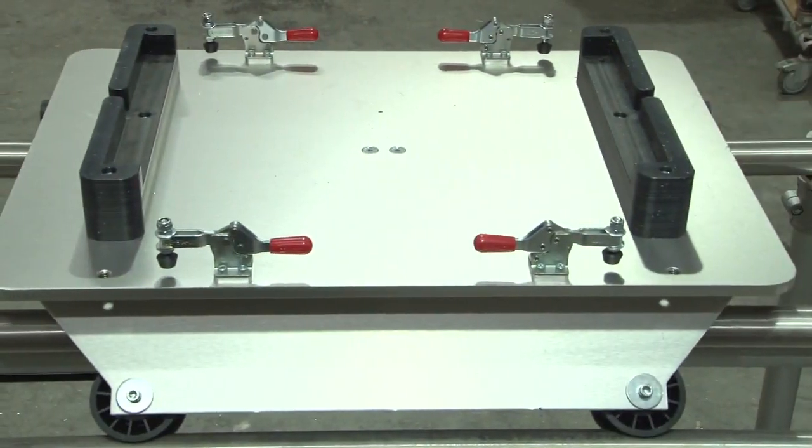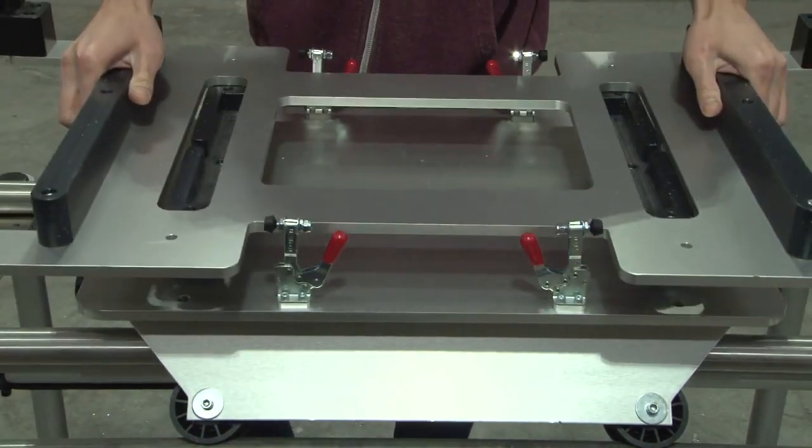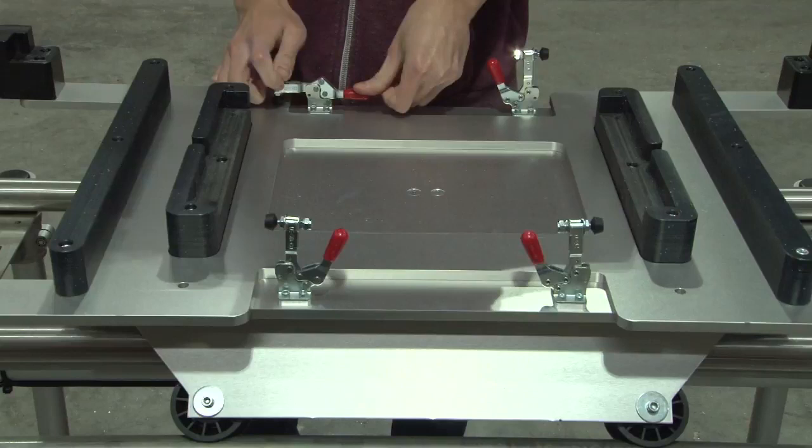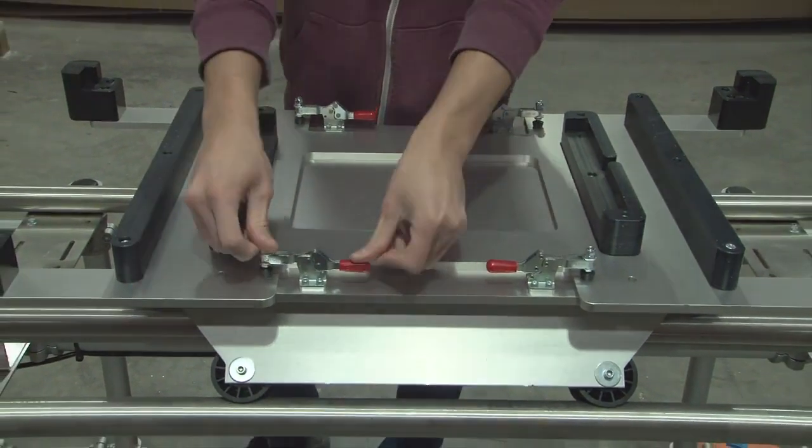Well into the design process, it was decided that to speed up the amortization of the cell, a second, different-sized product would be built on the line. To meet this requirement, we came up with quick-change fixturing for on-the-fly production changeovers.